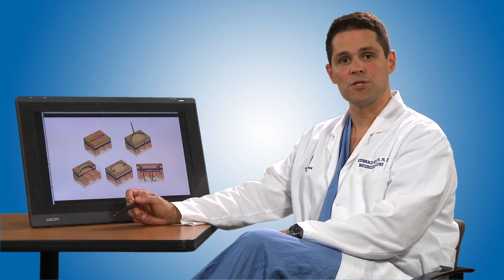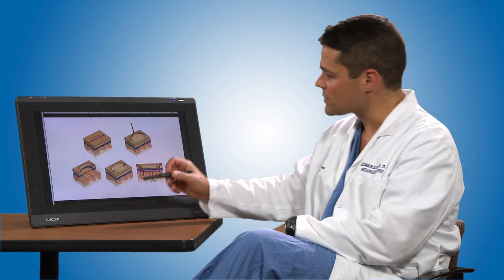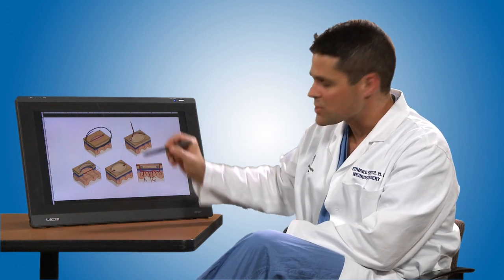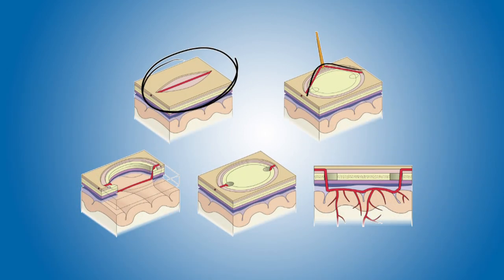One of the surgeries done here at Children's is one that was developed by our chairman, Dr. Scott, a number of decades ago and has been refined over the years. The basic idea, as you can see here on the television screen, is to take a healthy blood vessel from the scalp, which is not affected by Moya Moya, and use that as a graft to bring a new blood supply to the brain. We mobilize this blood vessel and then make an opening in the bone on the side of the scalp, and then with that bone removed, can lay the blood vessel down on the surface of the brain.